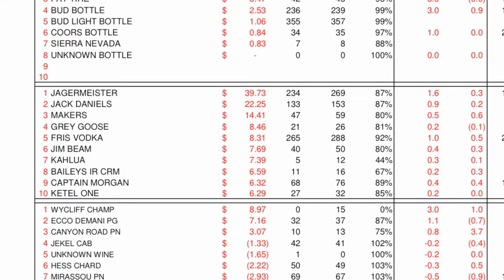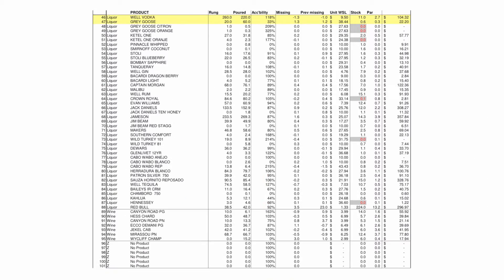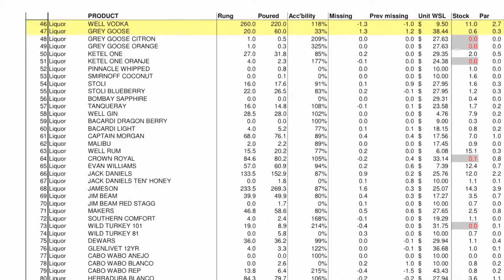Check to make sure each Jaeger shot is being rung and poured correctly, or identify miss rings where bartenders may be ringing one product but pouring another. In this case, we see that Well Vodka is over-performing, indicating that more product was rung than poured, while Grey Goose is underperforming, showing missing product.